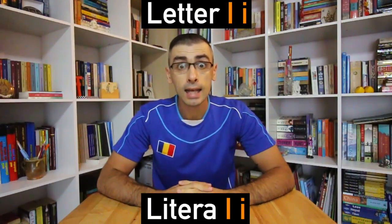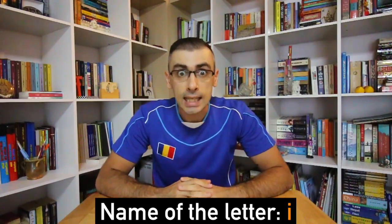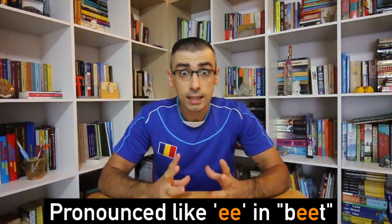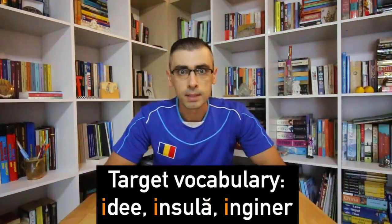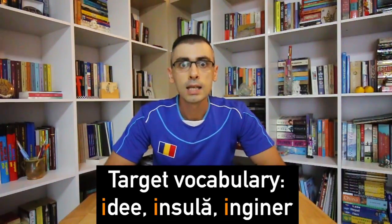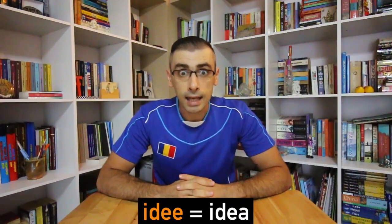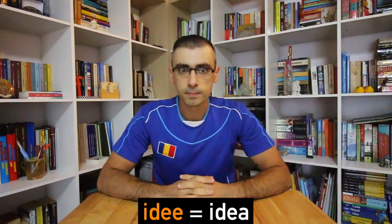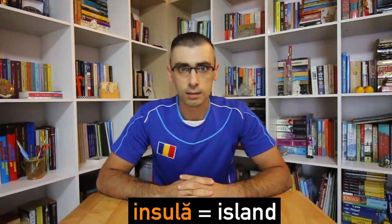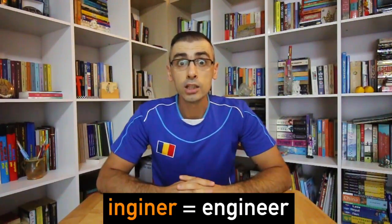Litera I — Letter I. The name of this letter in the Romanian alphabet is I. It is pronounced like the double E in 'beat.' The target vocabulary for this lesson is: idee — idea; insulă — island; inginer — engineer.